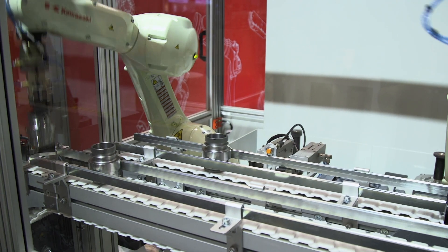We have our RS10 doing a machine tending application, and we're also showing one of our large spot welding robots called the BX200.